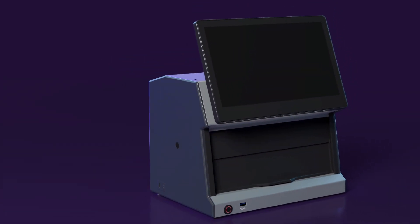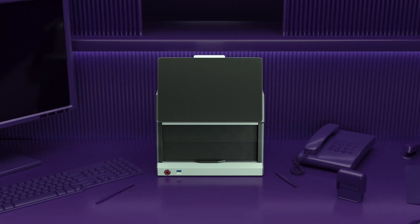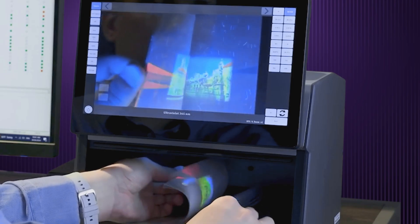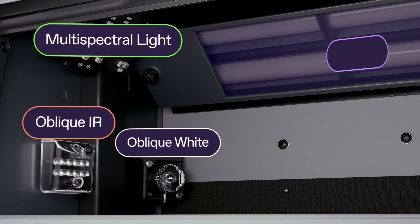The Regula 4205D, an unparalleled device for frontline border control, is here to meet those challenges head-on. The device is fully equipped to combat the most sophisticated methods of forgery, offering tools once only available in forensic labs.